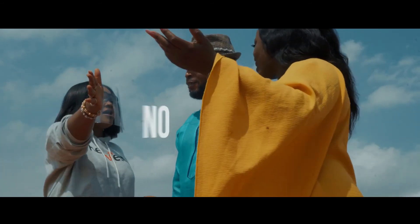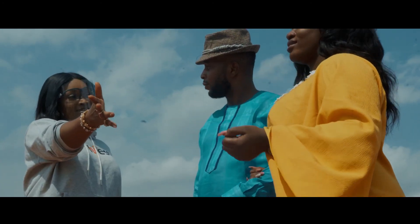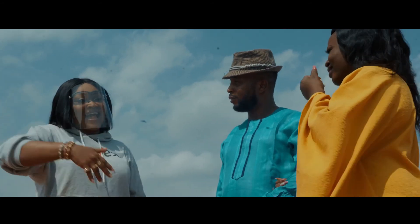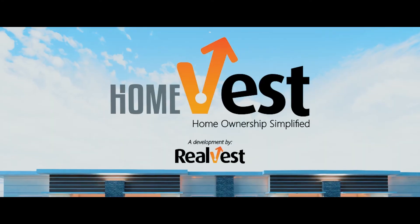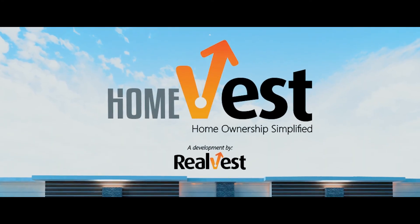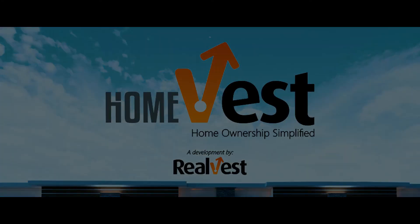Why don't you just leave? No way! Because you have not paid. Pay? Are you moving?